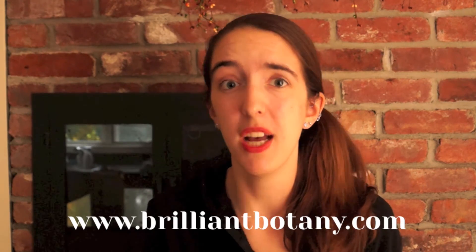There are about as many plant-pollinator relationships as there are plants and pollinators, so if you have a favorite, please let me know about it in the comments. Don't forget to like and subscribe, and if you'd like more plant science content, you can check out www.brilliantbotany.com. Thank you so much for watching, and I will see you next time.